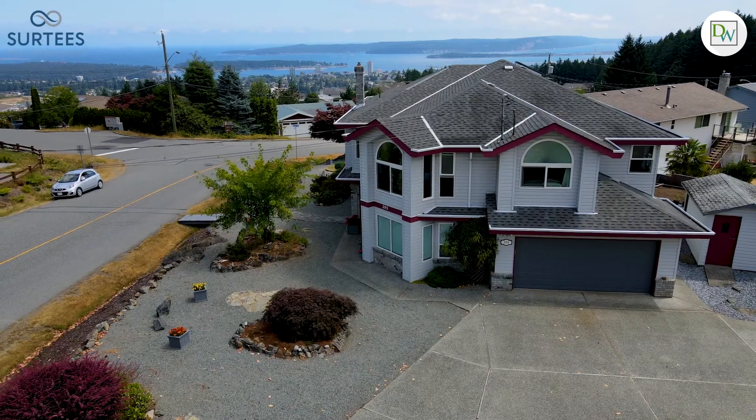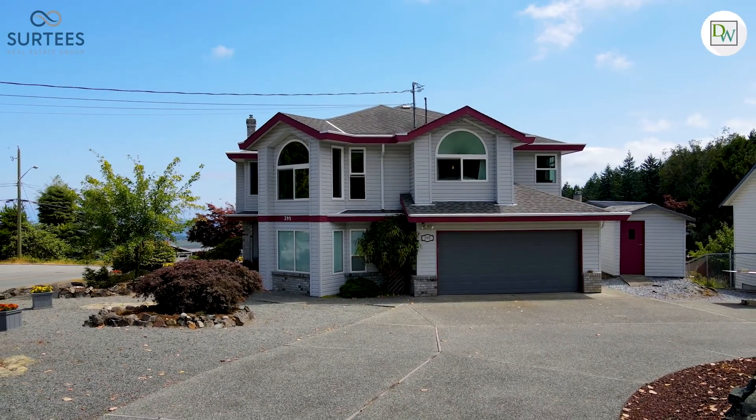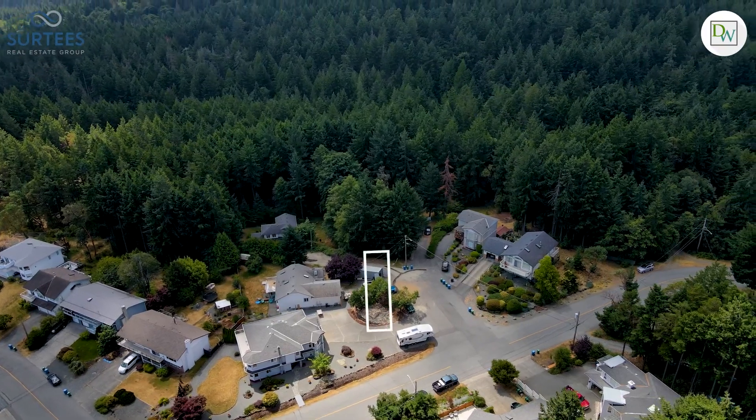This desirable combination of location, property size, and large family home really has to be seen to be fully appreciated. Thanks for joining us today. For more information, you can visit us online where you can explore at your own pace, or give us a call and we'd be happy to arrange a private tour.